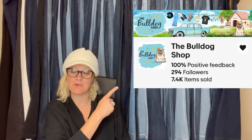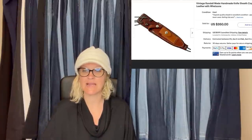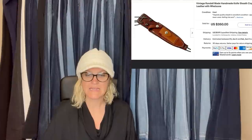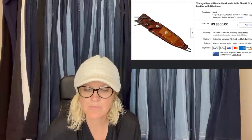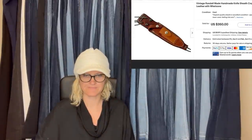This bolo comes from the Bulldog Shop — she is a Bolo Buddies member, and here is her eBay store. Sold on eBay within days of listing to someone in France for $350 plus shipping. She is selling several items for a neighbor on consignment at a 50-50 split after fees, so she had no purchase cost. It is a vintage Randall handmade knife sheath, cognac brown leather with whetstone. I never would have guessed — that's big money.